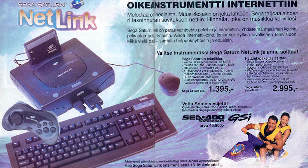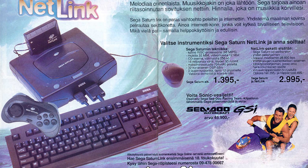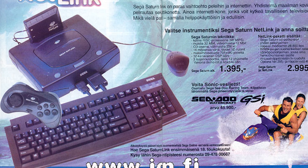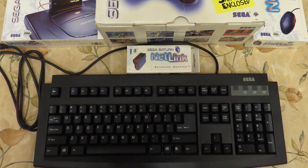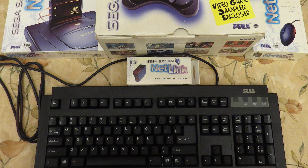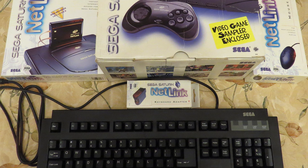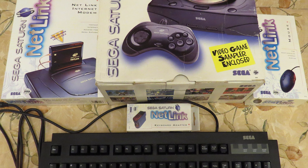A quick side note: there was a test of the service in Finland, but ultimately Europe's network infrastructure was considered too poor at the time and plans of a full launch were scrapped. Even though an internet connection was required, the modems connected to each other, not a central server.